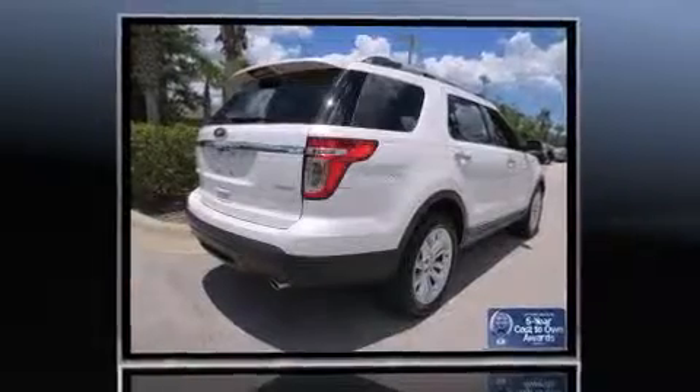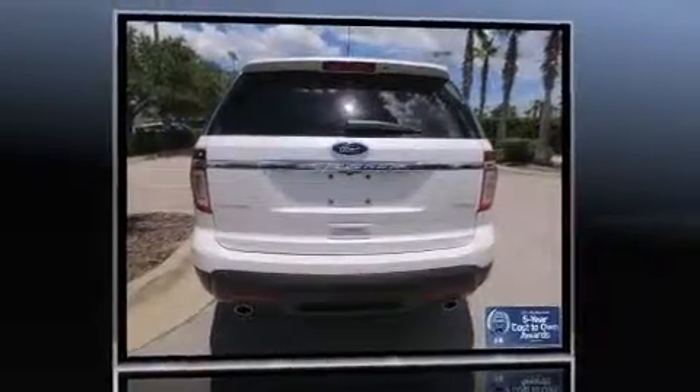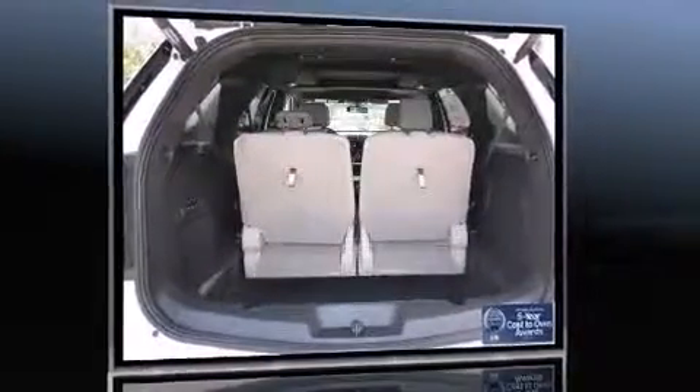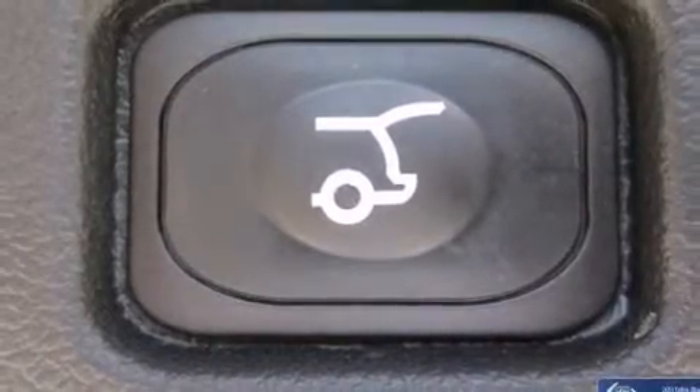Ford prioritized fit and finish, as evidenced by front fog lights, turn signal indicator mirrors, adjustable pedals, and a blind spot monitoring system. Features such as automatic climate control and leather upholstery prove that economical transportation does not need to be sparsely equipped.